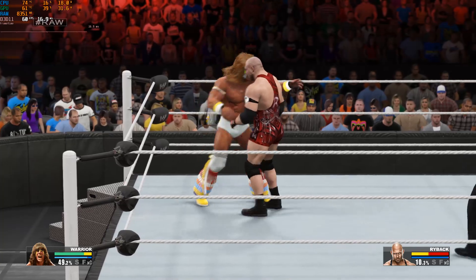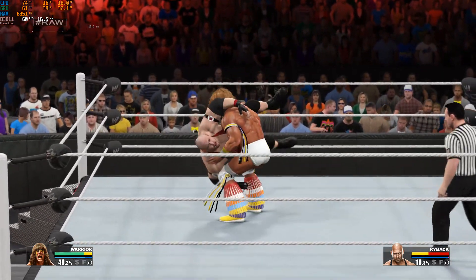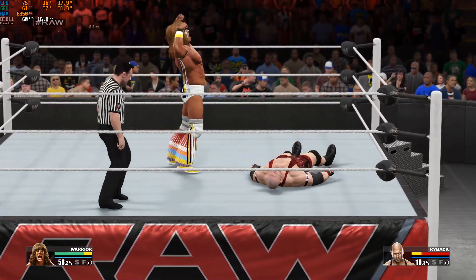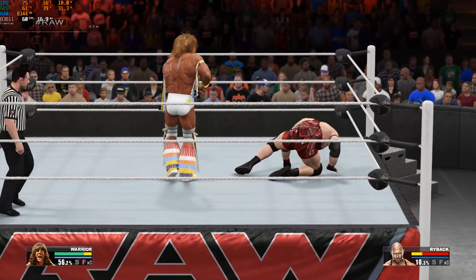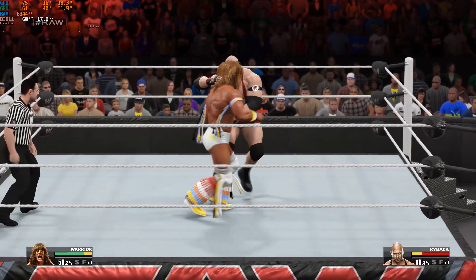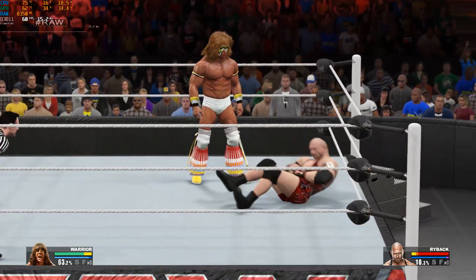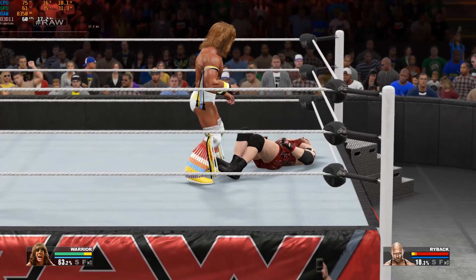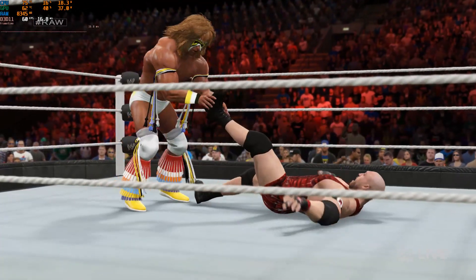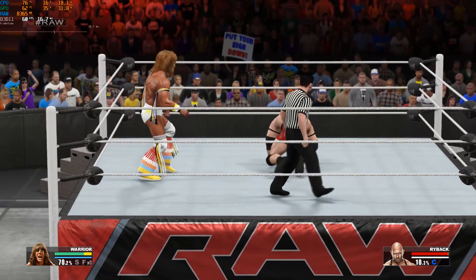Lock him in a sleeper hold. Aim for one of his ankles — something where Ryback is not able to move around and use his power. It's all the way slam. My goodness, the strength. Ultimate Warrior finds a way out. Elbow drop. Elbow drop. Watch it.